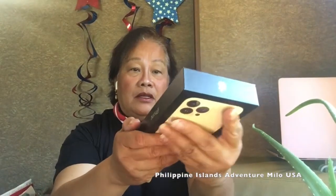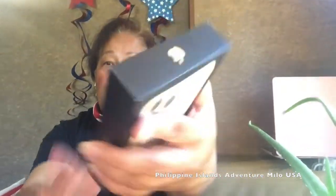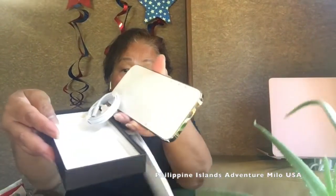Here it is. It hasn't been opened and I'm going to open it. It's the iPhone 13 Pro Max. I believe the 14 has already been released, but let me see. Okay, I have to remove this. I've got this color right here. I really don't like the color, but it's the only one that was available during that time. So here it is.